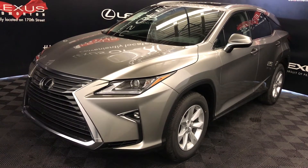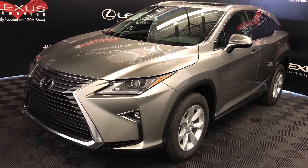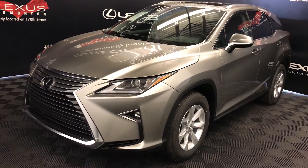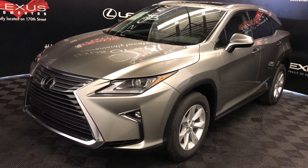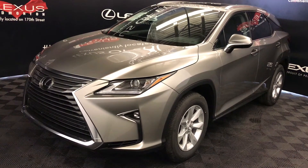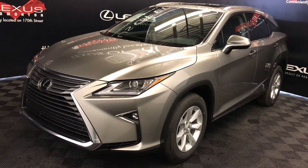We're looking at the 2017 Lexus RX 350, 8-speed automatic, 3.5-litre V6 engine, all-wheel drive, runs on regular fuel, atomic silver exterior, black leather interior trim, 4-door, 5-passenger. This is the standard package.